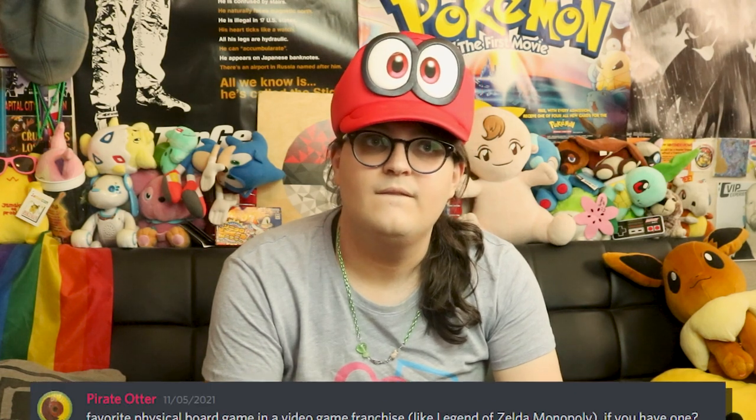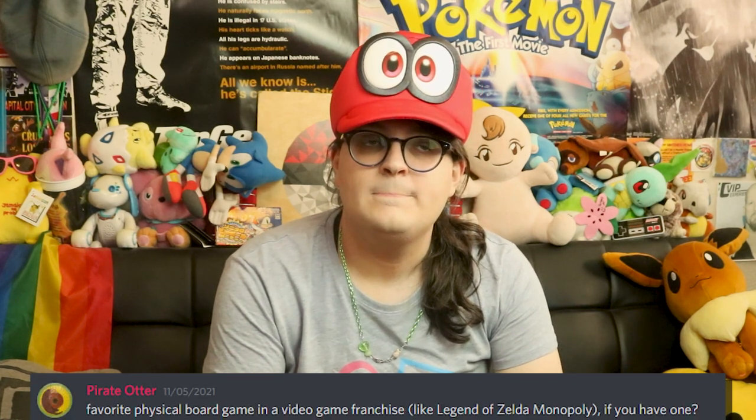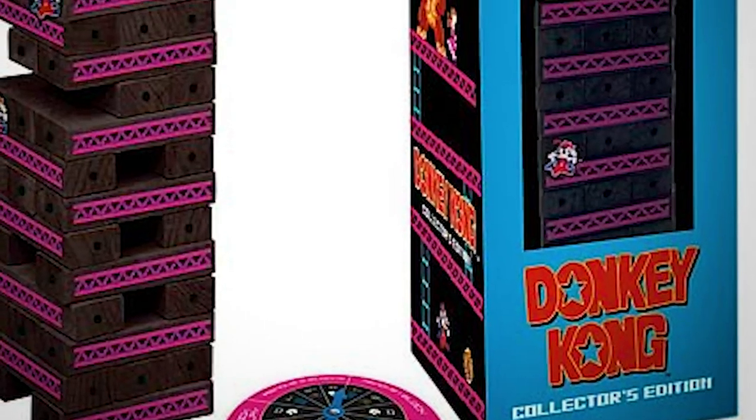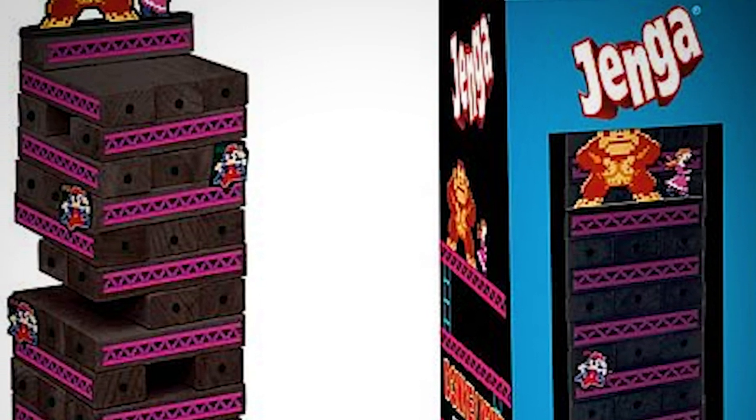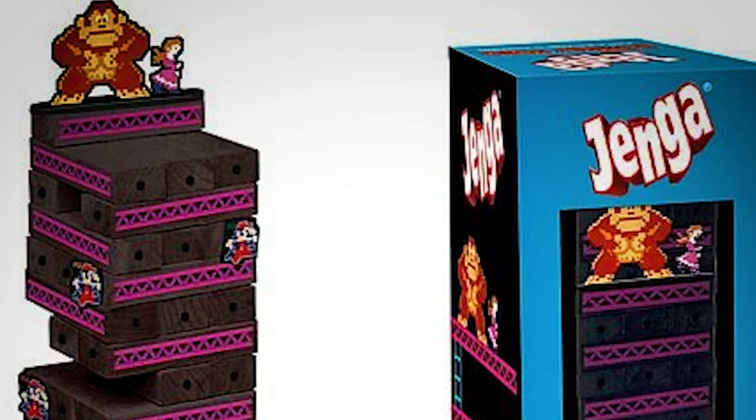Another close personal one — Skyler says: favorite physical board game in a video game franchise, for example Legend of Zelda Monopoly? I've actually played a few — most of the ones I've played are Sonic. Sonic Dice Rush, Sonic Crash Course was really fun when I played that with G and Jenny and Xander a while back. If I had to say a favorite though, for Christmas a few years back my sister got me Jenga Donkey Kong edition. I just like Jenga — it's stupid fun.